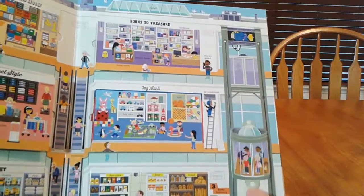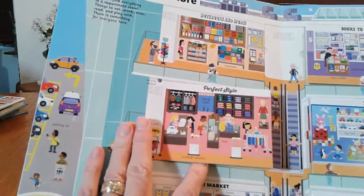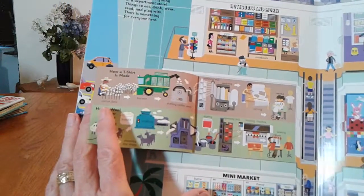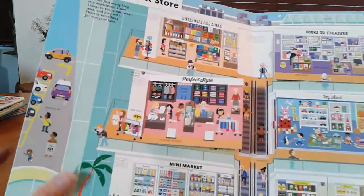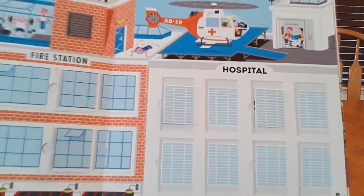There are all kinds of little tabs here. This one is called perfect style, and sure enough it's a beauty salon along with all kinds of other stores in there. Let's turn the page and see what comes next — this is perhaps one of my favorites.